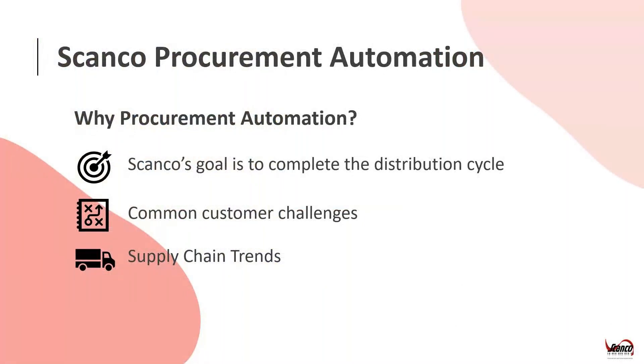A little bit about why procurement automation. You might be thinking Scanko does barcoding and automates the warehouse and manufacturing process — why procurement? As an industry leader, we're always looking for the next way we can help distributors and manufacturers save time and money. We realized there was a step at the very beginning of the process, before any goods arrived at the facility, that wasn't being automated properly — and that was the procurement process. So we went to our customers and partners and had discussions with them.